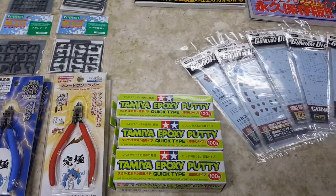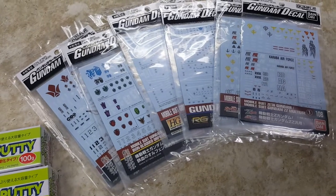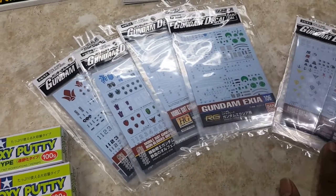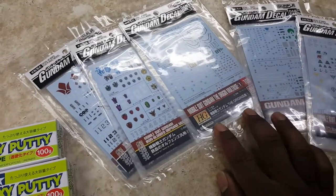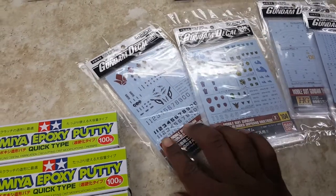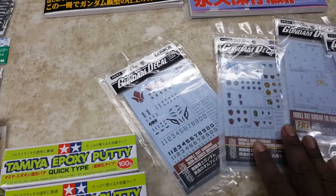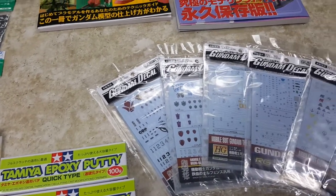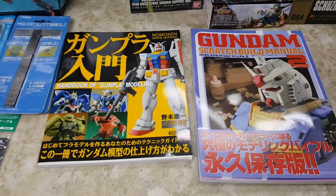Been hearing about this stuff. They've been releasing a bunch of water slides — this is Set 108. You got Exia, Zeta, Unicorn, Origin stuff, all these nice water slides. Iron Blood Orphans — look at that! Who would have thought they had Iron Blood Orphans water slides? I think you guys have been complaining enough to Bandai about not having water slides for their stuff, so they got on the ball.